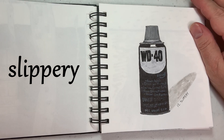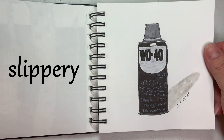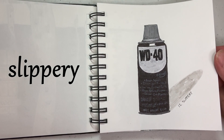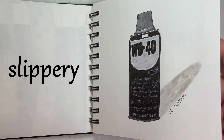Slippery was a challenge for me as well, so I finally decided I would draw a can of WD-40. I think most people are familiar with it — it's an oil. It solves many squeaks and stuck things. WD-40 is a very versatile, slippery thing.